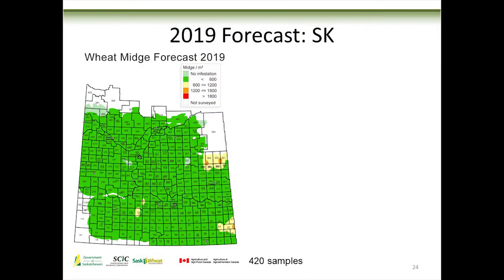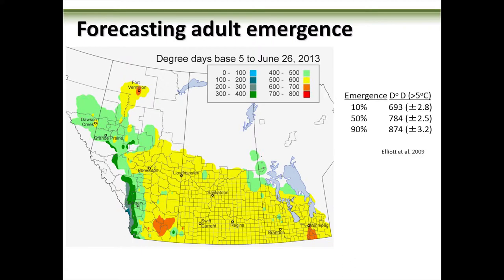Saskatchewan has no pheromone trapping network, so what we see is based on 420 fields. Here's the 2019 forecast — there's 2018 again, it's all green. It was so dry last year that wheat midge just did not do very well, with just a couple of pockets where it was wet and they got some rainstorms. Shouldn't be too much trouble in 2019 with wheat midge, but remember they're still in your field because conditions haven't been good for the last few years.